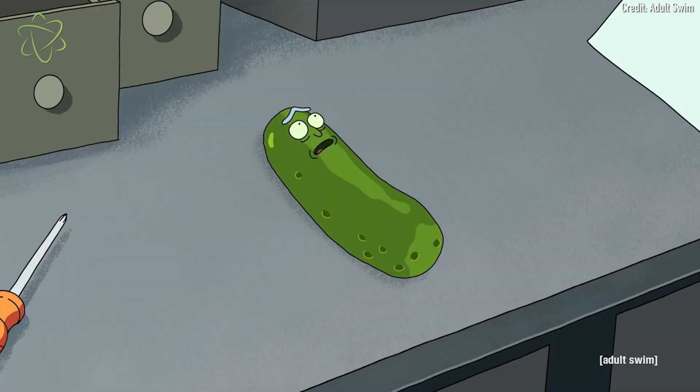Rick and Morty also looks at stuff like cloning and the possibility of controlling a cockroach by physically manipulating its brain. In the episode Pickle Rick, Rick has turned into a pickle. Scientists haven't been able to figure out quite how to do that yet. But once he becomes a pickle he rolls down into the subway and has to somehow get himself out of there. He does that by attracting a cockroach, then cracking open its head and manipulating its brain with his tongue — and he's actually able to control the roach's body with his tongue.